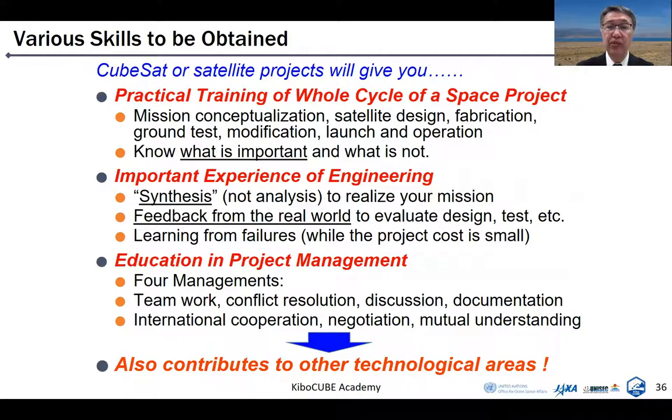Do you know the four management tasks which are very important? Time, human resource, cost, and risk. Teamwork, conflict resolution, discussion, and documentation are also very important management tasks. Sometimes you launch your satellite in a foreign country, and then international cooperation, negotiation, and mutual understanding will be required. As a result, this kind of training will also contribute to other technological areas as well.